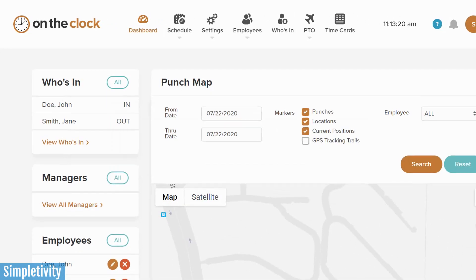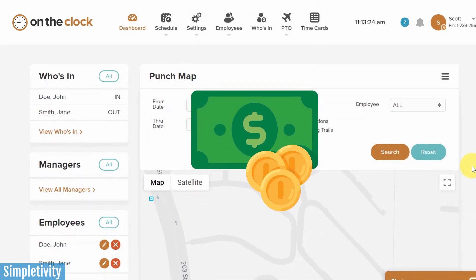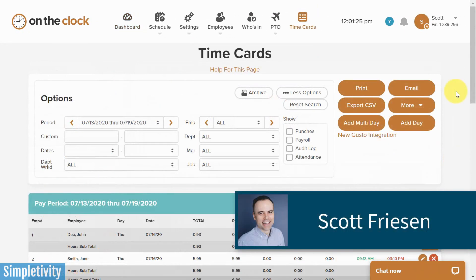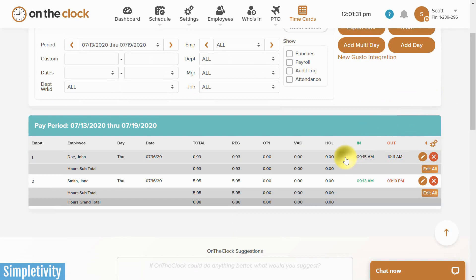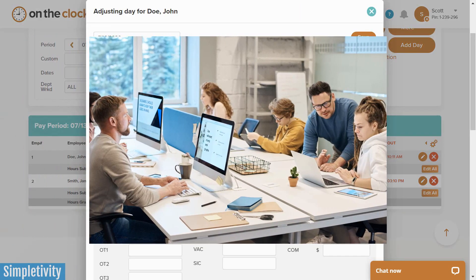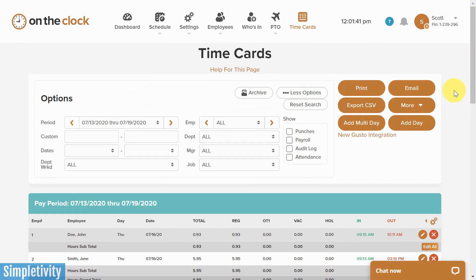Not only is it going to save you time and effort, but it's probably also going to save you money because your time tracking is going to be that much more accurate. I'm Scott Friesen here at Simpletivity, helping you to get more done and enjoy less stress. And whether you work in insurance, real estate, manufacturing, or any business where you need to keep track of your employee's hours, I want to show you how On The Clock can help you save so much time.